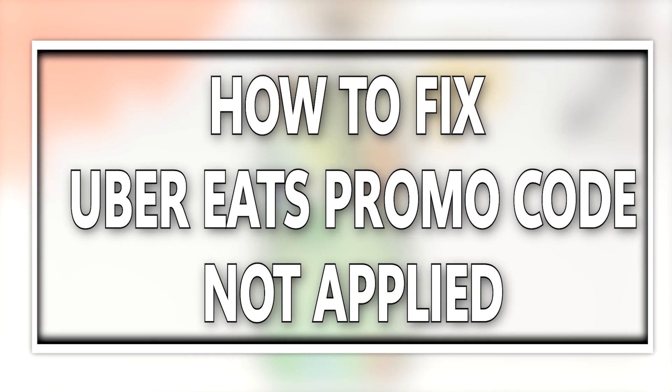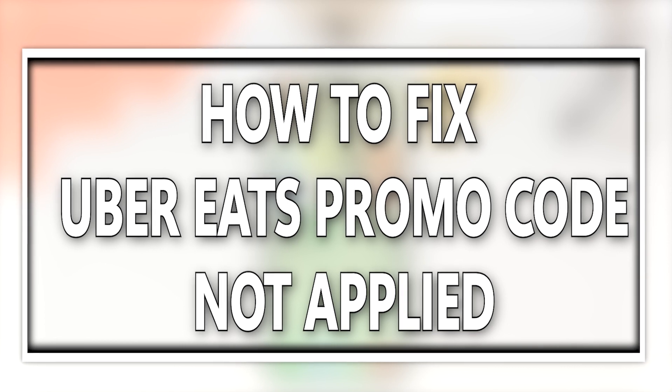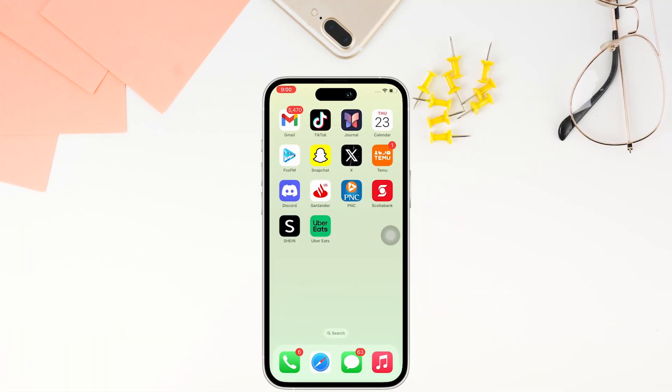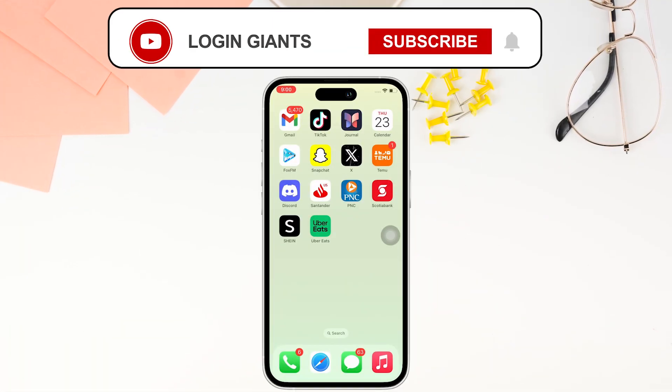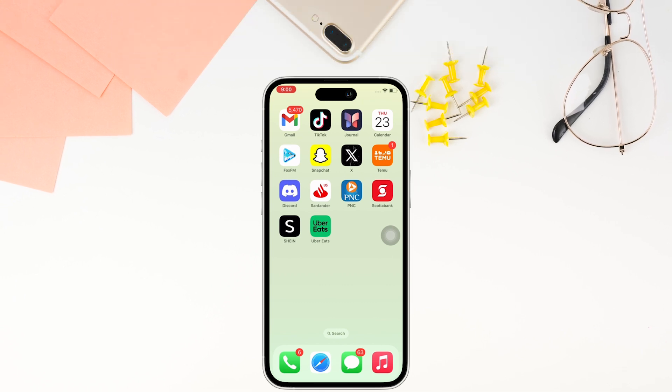How to fix Uber Eats promo not applied. Hello everyone, I am Bishaka and welcome to our channel. I will take you through the step-by-step process on how to fix Uber Eats promo not applied. Now let's get right into the tutorial.